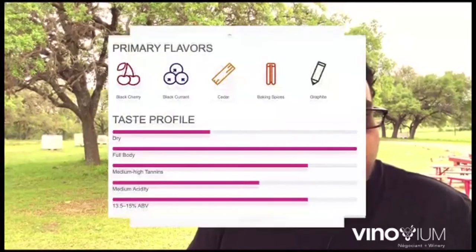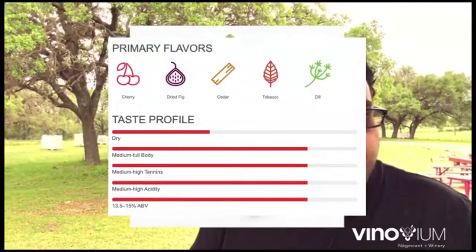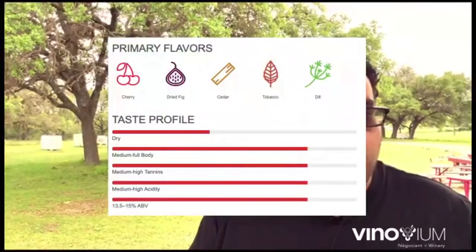Do they irrigate? It depends on the vine — a lot of dry farming there. This is a good segue. Even though we've already broken down our wines and talked a bit about them, I pulled some stuff off Wine Folly because it's easy to get access to and it's readily available.